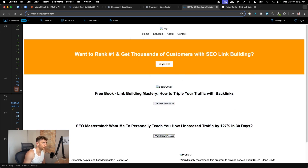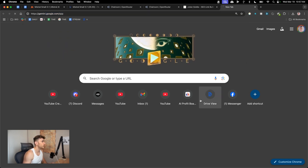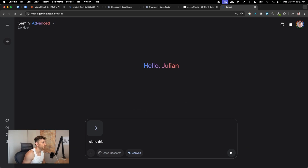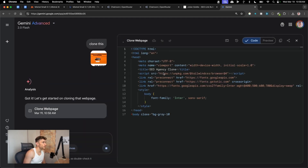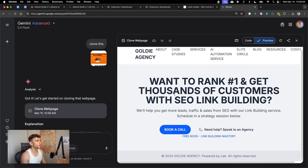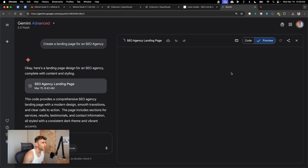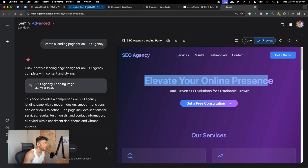From what I've seen so far, Gemini is the best for cloning. If we take this to Gemini using the canvas option — which I covered in another video — it actually creates much better outputs. I'm almost certain it'll beat Mistral Small here. The SEO agency landing page done with Gemini and canvas is about 10 times better.